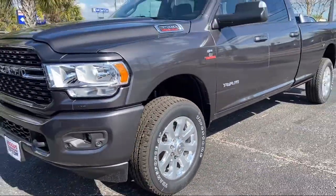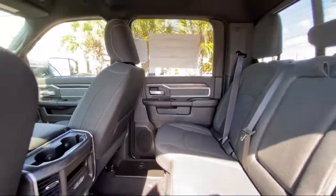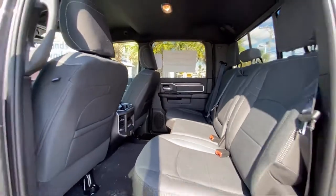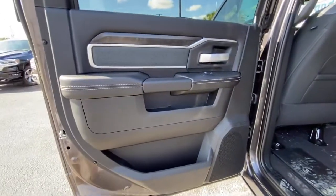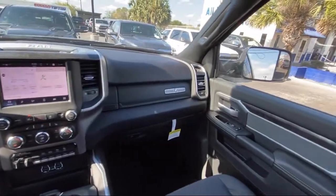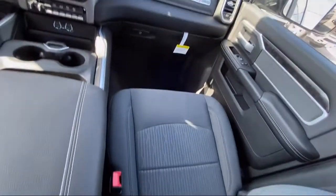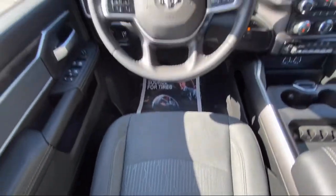Here at Bogus Tipton Chrysler Dodge Jeep Ram, we pride ourselves on superior customer service. Our professional and courteous staff is here to make sure that your dealership experience is as smooth as possible, from the moment you set foot in our showroom to the moment you drive off our lot in your dream car — all while offering the best deals and the lowest interest rates available. So come see us today. Bogus Tipton, driving tradition.